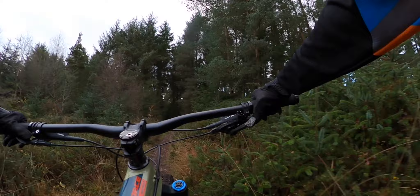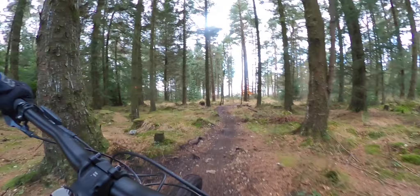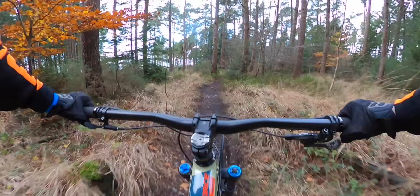It's still pretty rooty, slightly steeper, and there are loads of line choices. Because it's really rooty it's quite slippy, especially in the wet.